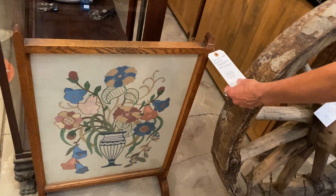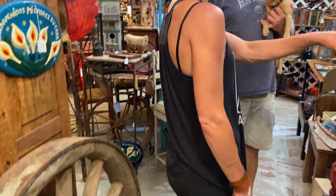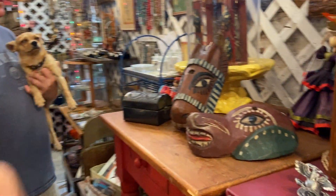The vintage wood needlepoint fire screen is $98. Some more masks came in this show.